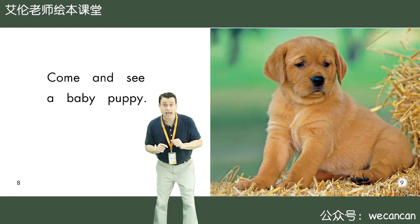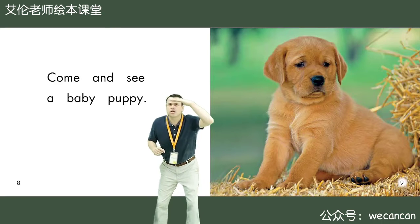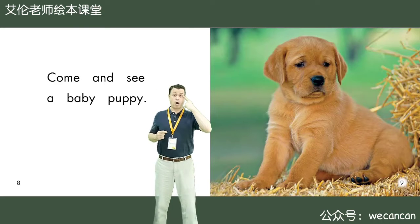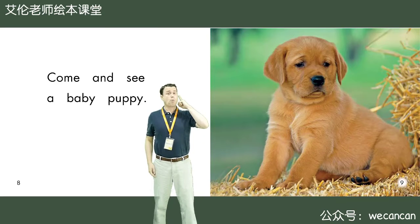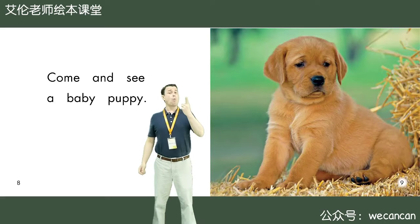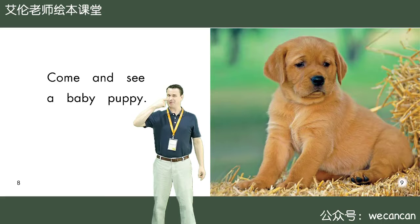Come and see the baby puppy. Boys and girls, look at the puppy. I can see one, two eyes, one, two ears, one mouth, and one black nose.